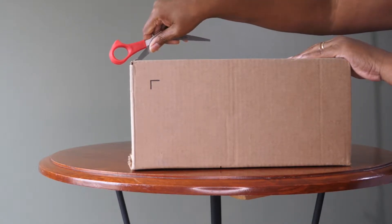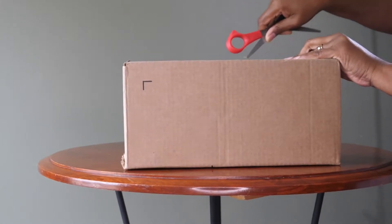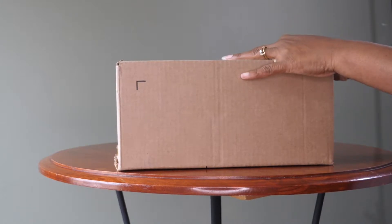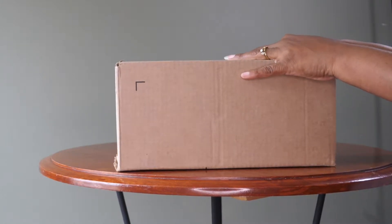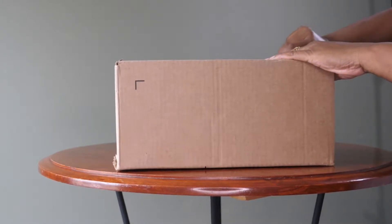Hi everyone, I have an unboxing. I'm so excited to share this bag with you. When I saw it on the Coach Outlet site, the color and the combination of the color in the strap just really appealed to me.